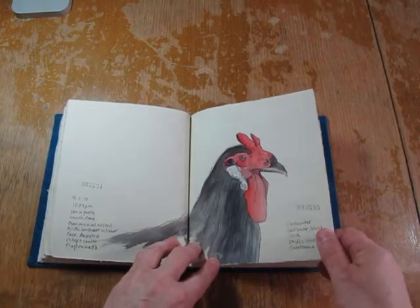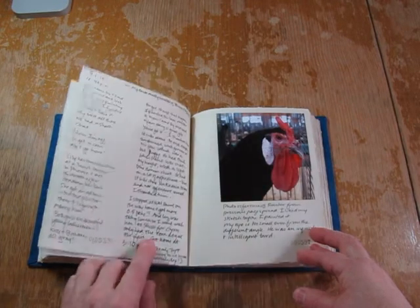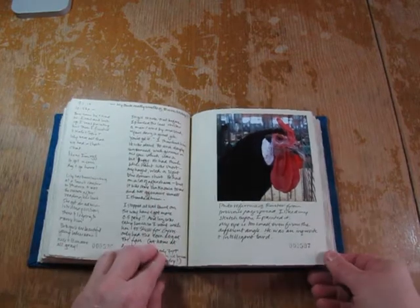A different red and black chicken than the one I drew the previous day. I also took a photo of him and put that in that night when I was doing my final notes.